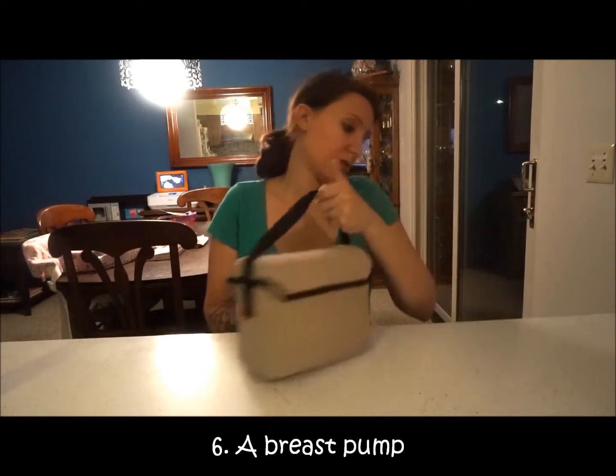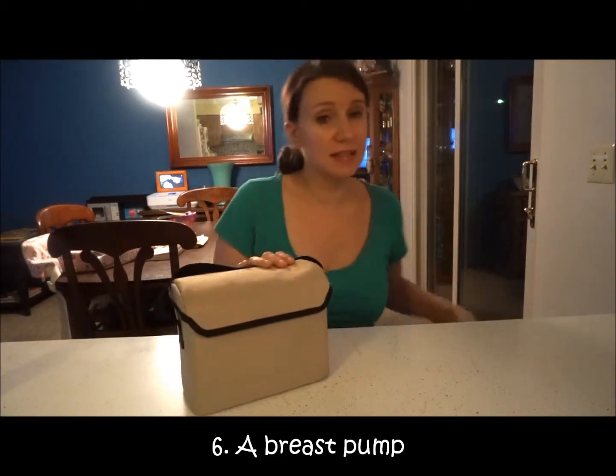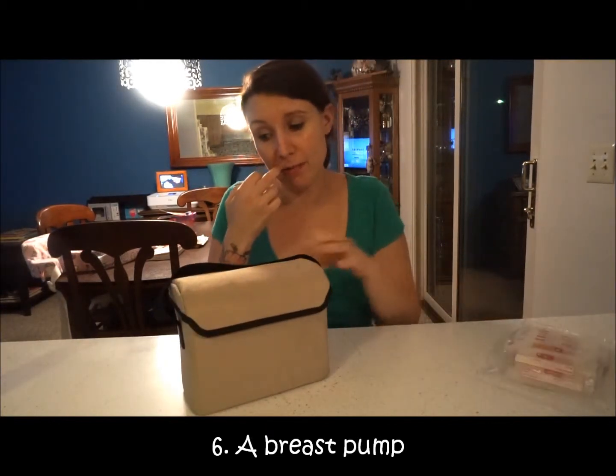Next is a breast pump. This is essential especially if you are a working mom, or if you're going to be sending baby to grandparents or a sitter and they need to feed with a bottle.